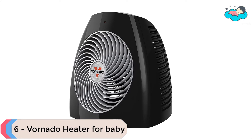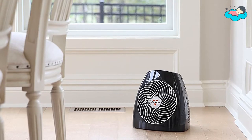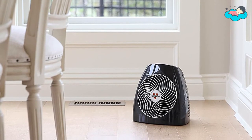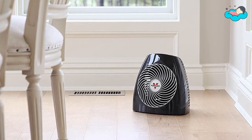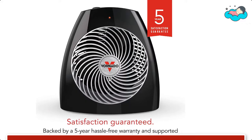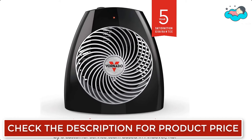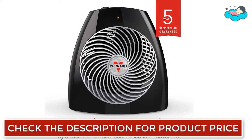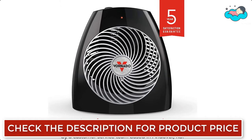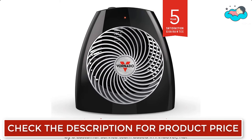At number 6, we have the Vornado Heater for Baby. The MVH Whole Room Vortex Heater is an effective way to reduce energy costs. Equipped with Vornado's Vortex technology, the MVH heats all the air in the room quickly, quietly, and efficiently. It has three heat settings and an adjustable thermostat for precise heat control, plus advanced safety features such as tip-over protection and an automatic safety shut-off system.